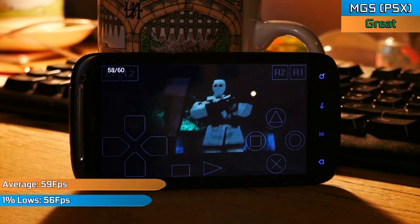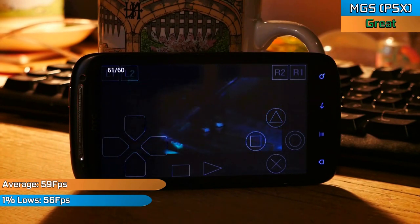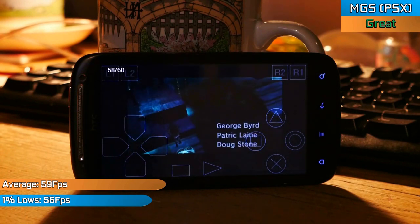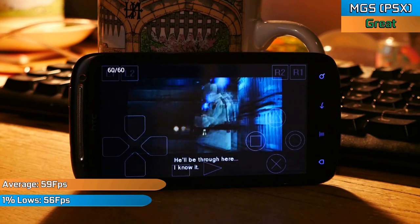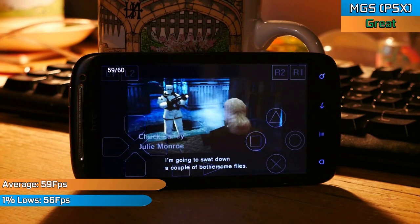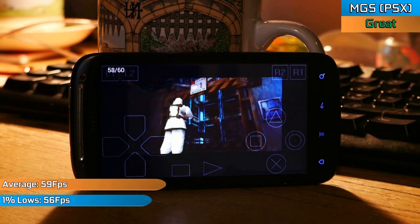Next is a PlayStation 1 emulation test, which really does stress the graphics chip more than the CPU. I've got Metal Gear Solid running at its native resolution at a near-constant 60fps — though in reality the game runs internally at 30fps. The fact the game was smooth, responsive, and playable, and I was even able to turn up a few graphical improvements, just showed off the power of this little phone a bit more.